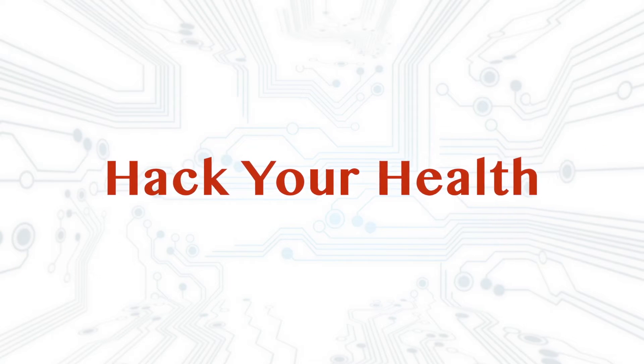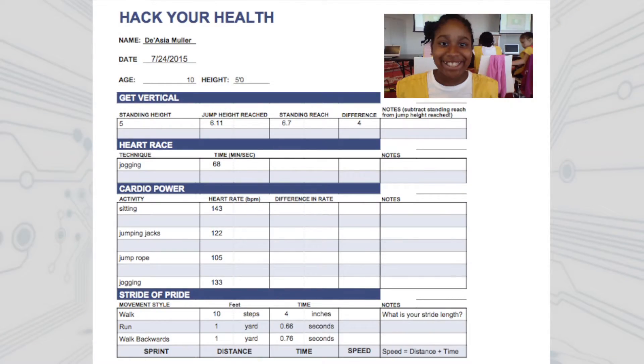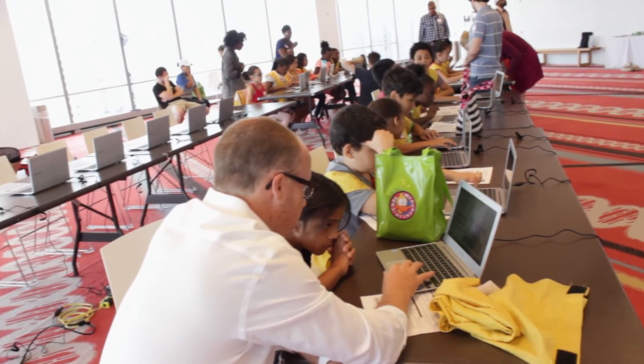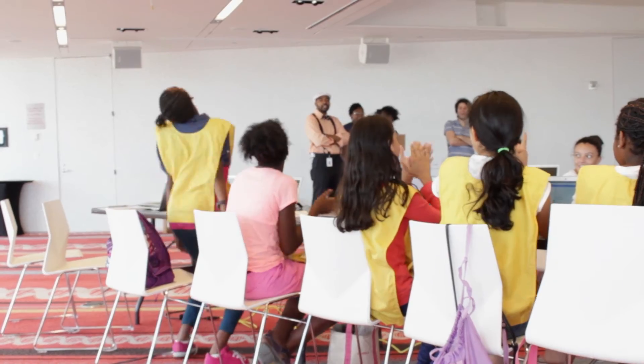Over the course of five days, five sites came to visit the Academy to learn how to create their personal Hack Your Health stat sheet. Each of 150 campers circulated through stations to record their stride length, vertical jump, heart rate, and even their ability to dance.